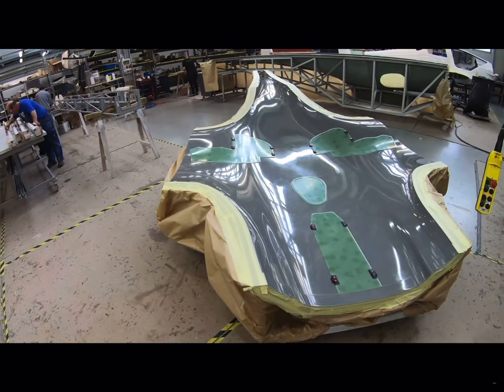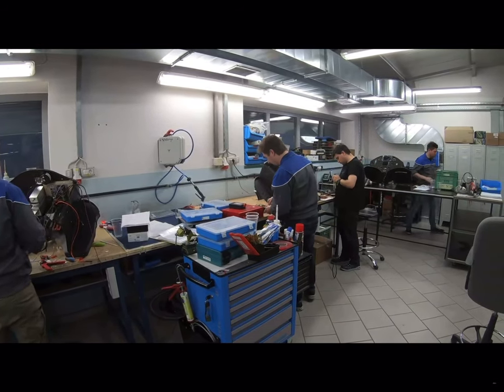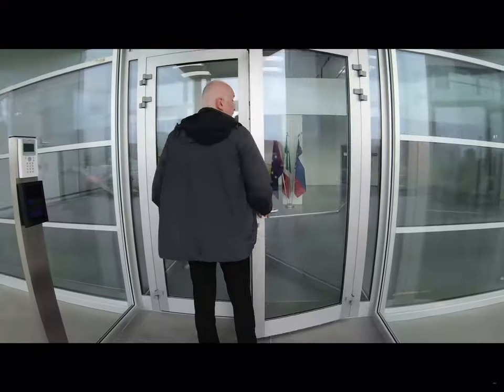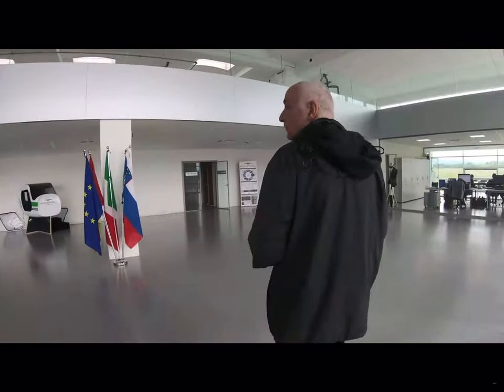In the original factory, Pipistrel builds some sub-assemblies, including pre-wired instrument panels and avionics, which are then carried over to the new factory across the border. And by the way, that's Ivo Boscarel, who founded Pipistrel in 1989.